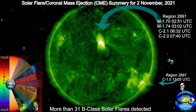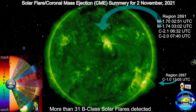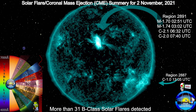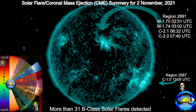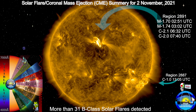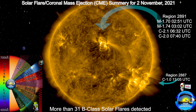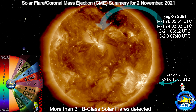Today is a good day for science. Two coronal mass ejections occurred in region 2891 during two M-class flares. The two CMEs are projected at Earth, and preliminary analysis estimates impact of Earth's magnetosphere between 2100 UTC on 3 November 2021 and 0700 UTC on 4 November 2021.